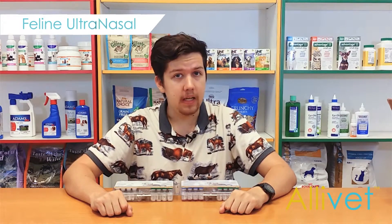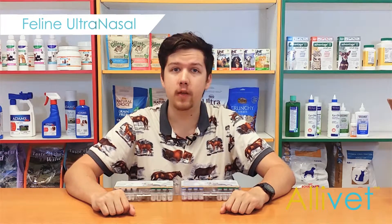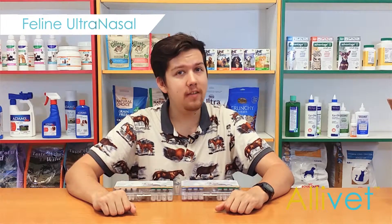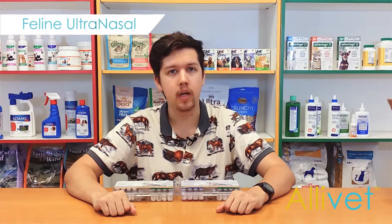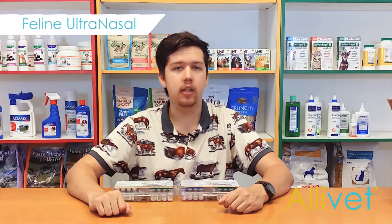Feline Ultranasal FVRC-P and FVRC vaccines are nasal vaccines designed for cats that protect against various diseases and viruses. The Feline Ultranasal FVRC vaccine helps protect cats 12 weeks or older against feline herpesvirus 1, which causes feline rhinotracheitis, and aids in the prevention of feline calicivirus.